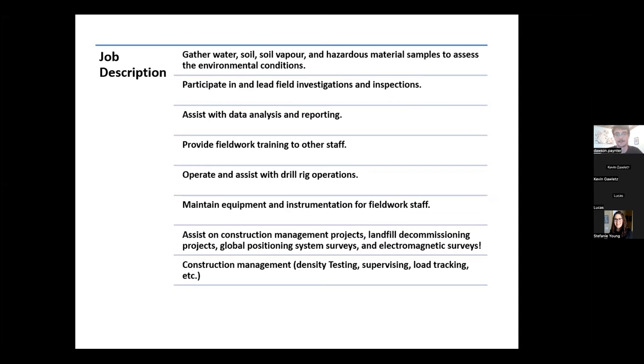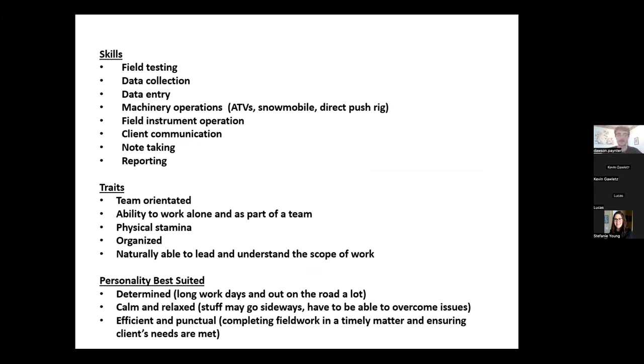In terms of skills acquired over the years, a big one is field testing and data collection. You want to be versatile — there are different procedures for collecting groundwater versus surface water, soil, sediment, and hazardous material samples. Data entry is also huge — there are a lot of Excel sheets. You get to know all the shortcuts and ins and outs of Microsoft Excel. I'm fortunate to work with some computer whizzes at Pinter who are very helpful.